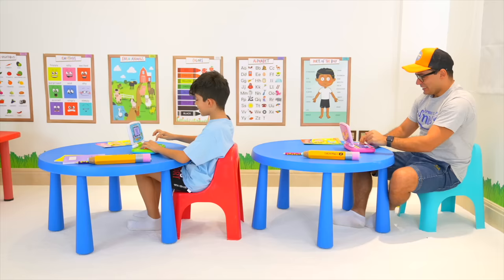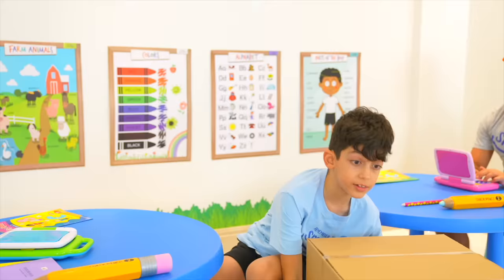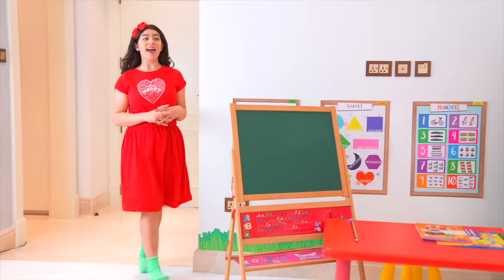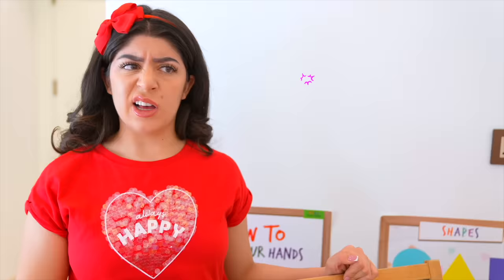Bye, bye, bye! The teacher is coming! Oh no, the teacher is coming! Hi! Good morning, kids.